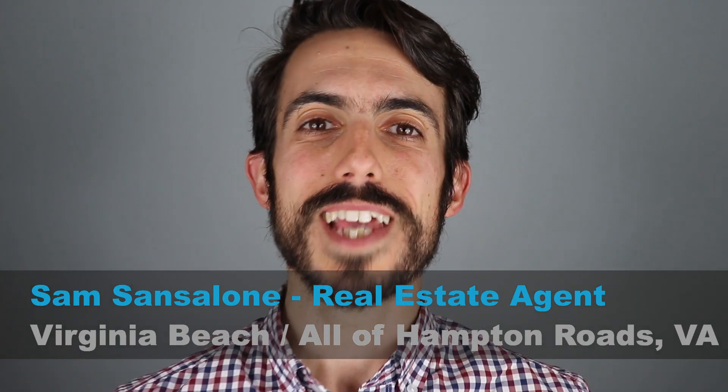My name is Sam Sancelone, and I'm a real estate agent in Hampton Roads, Virginia. If it's your first time to the channel, I'm so glad you're here — hit that subscribe button, the bell notification, and the like button. I help people from all over the world move to the area. If you have any questions about moving to Virginia Beach, Chesapeake, or any of the cities around here including Carrollton, let me know — I've dropped my contact information in the description below.